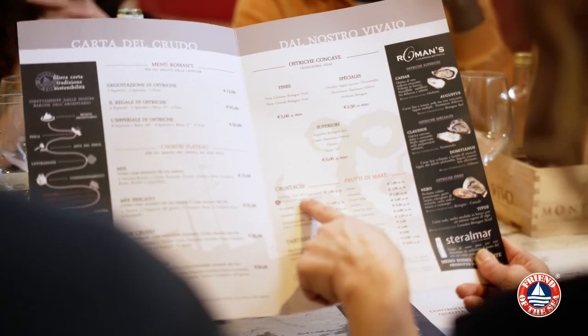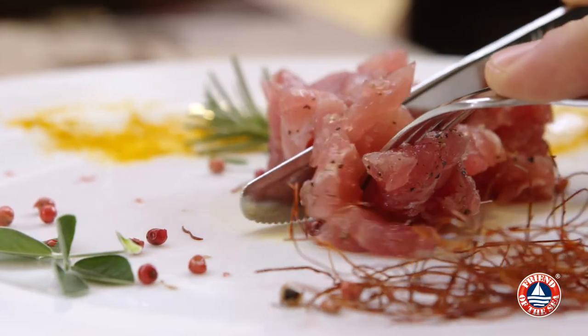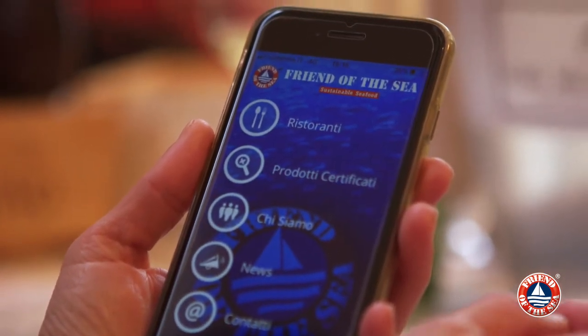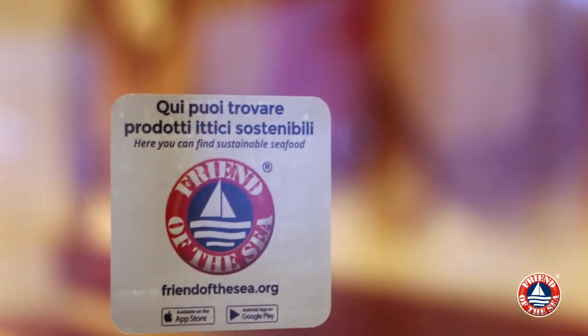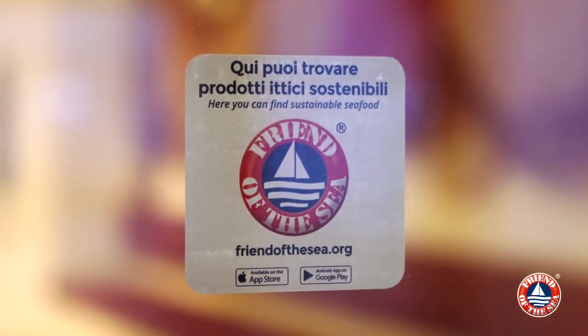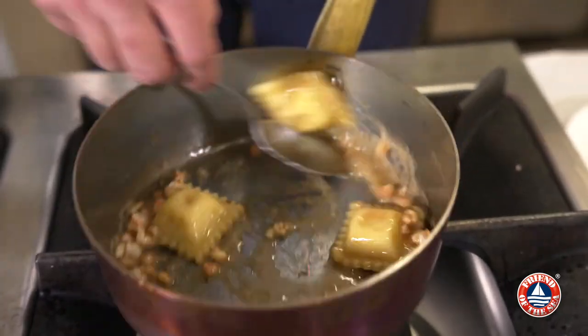The growing awareness of the need for eco-friendly practices gives restaurants new opportunities to engage with their customers. The Friend of the Sea seafood mobile app helps to supply that information. It enables customers to locate their nearest certified restaurants, see the latest menus and perhaps try a seafood delicacy for the first time.